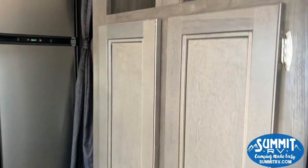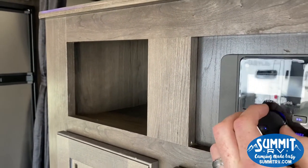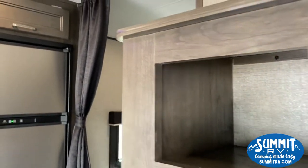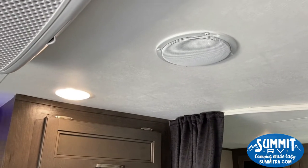First thing you're going to see is your radio, and those do get controlled up top there by your indoor speakers.